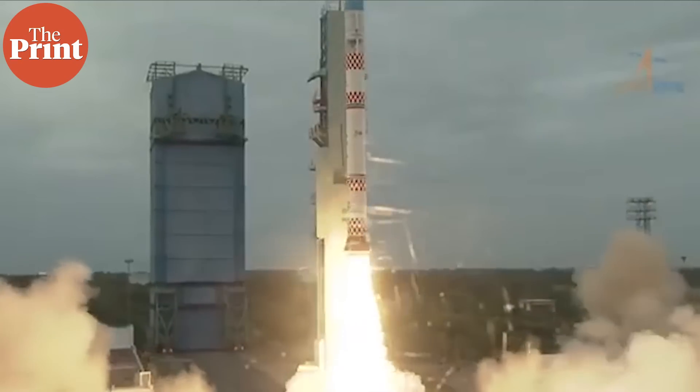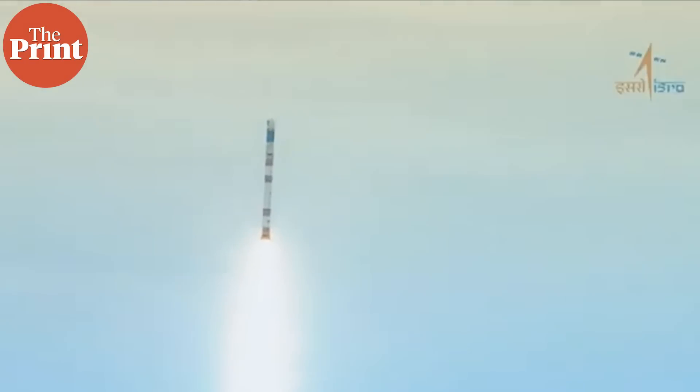In a statement issued earlier this month, ISRO said that the EOS-08 mission is set to operate in a low-Earth orbit at an altitude of 475 kilometers. It also incorporates several technological advancements, including an integrated avionic system known as the Communication, Baseband, Storage and Positioning Package.